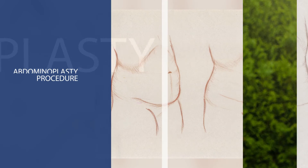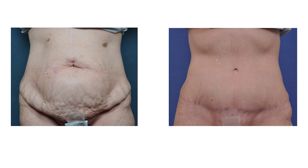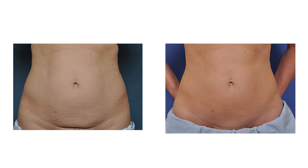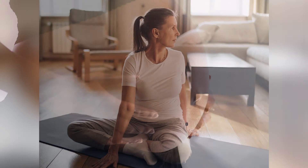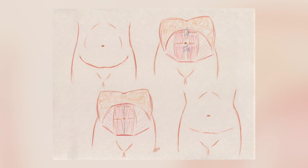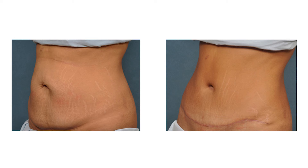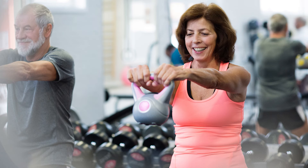I also do the tummy tuck, or abdominoplasty. People think it's just cosmetic, when in fact it helps with function. With either childbirth or obesity, the rectus muscles — your six-pack muscles — will separate. We call that a diastasis. When we do the tummy tuck, not only do we take away the extra skin and some of the stretch marks, we put those six-pack muscles back together, which can increase core strength and sometimes improve back pain.